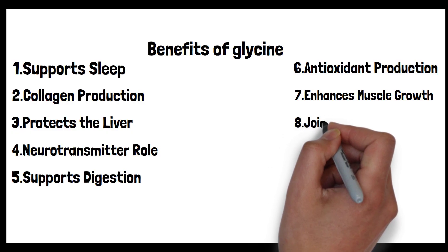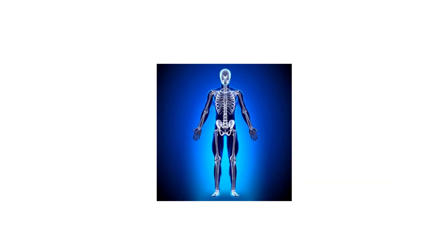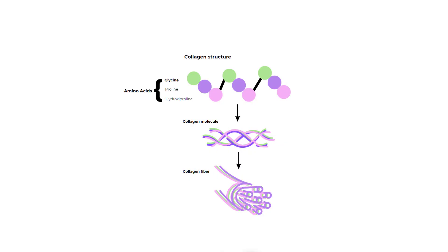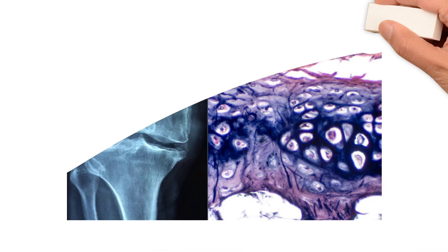Eighth: joint and bone health. Collagen provides structural support throughout the body — in bones it offers flexibility and resistance to fractures, and in joints it forms the key components of cartilage, the cushiony tissue that prevents bones from rubbing against each other. Glycine constitutes about one-third of the amino acids in collagen, and without adequate glycine, collagen synthesis and quality could be compromised. As we age, natural collagen levels decrease, leading to joint wear and reduced bone density, so ensuring a steady glycine supply supports continuous collagen production, keeping bones robust and joints flexible.